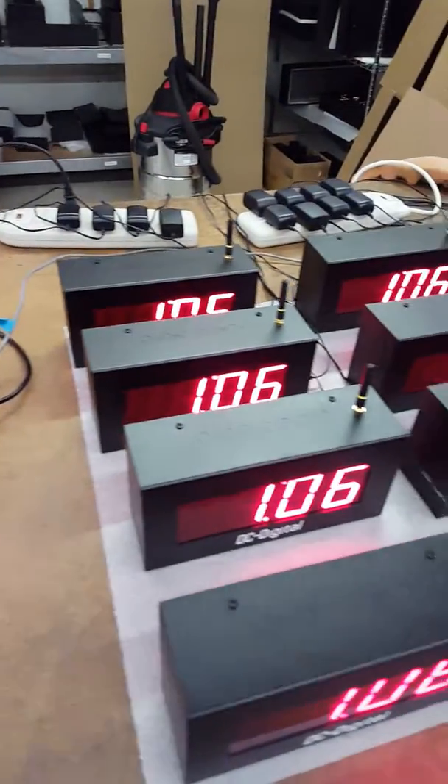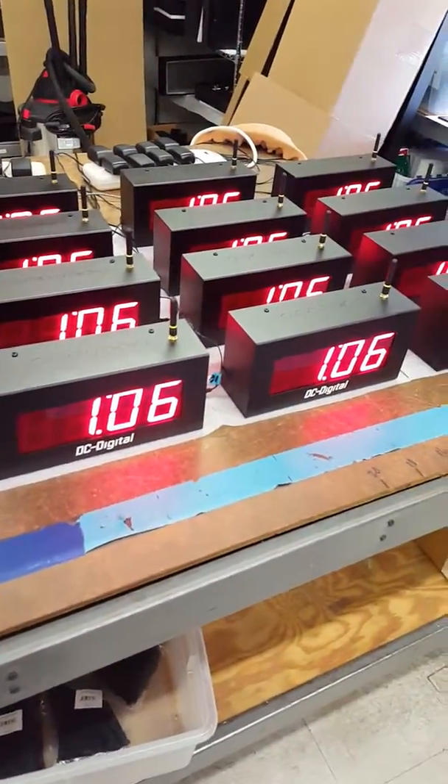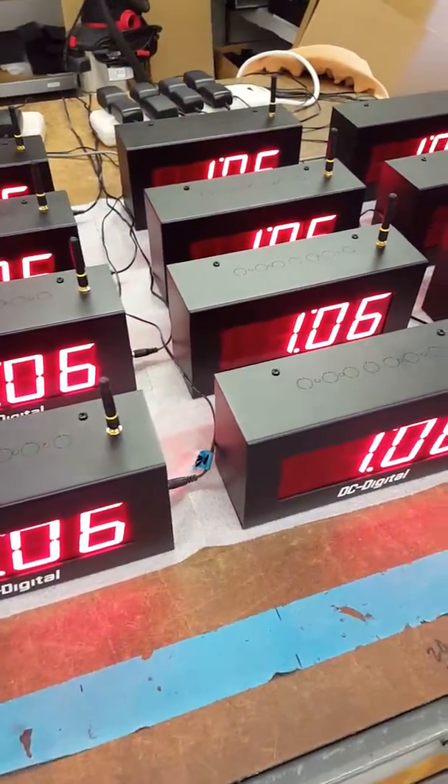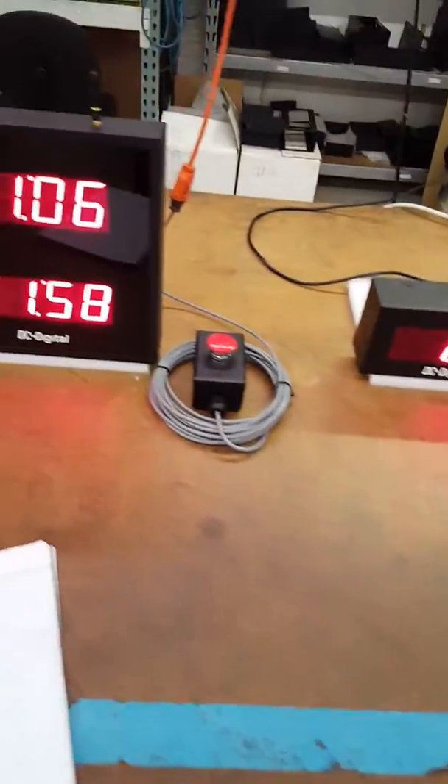The master resends the time wirelessly within your facility, and then the secondaries receive and resend it as well.